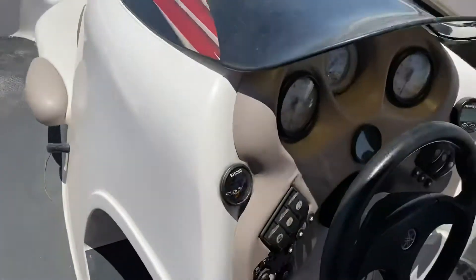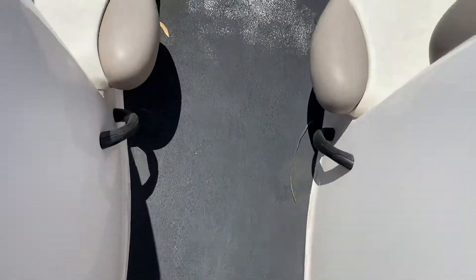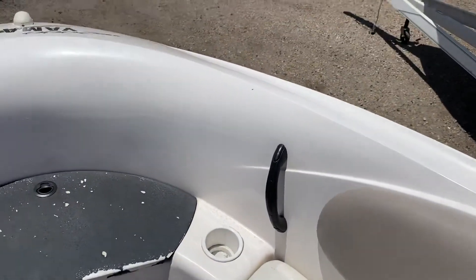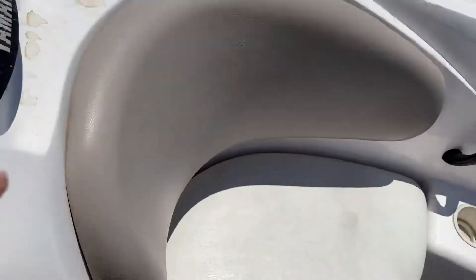You have the windshield here, and up here there are handles for people sitting in the front seats to hold on — you're going to be flying on this boat. There are handles there as well, and a nice seat here.